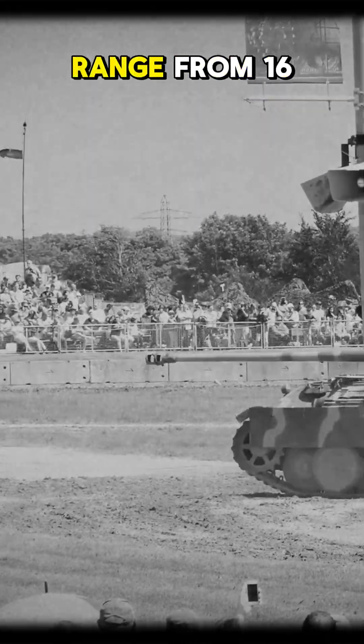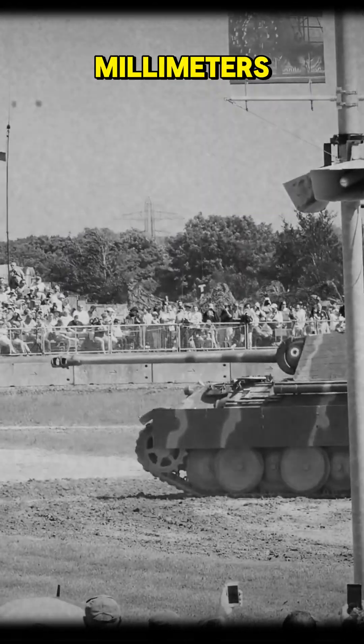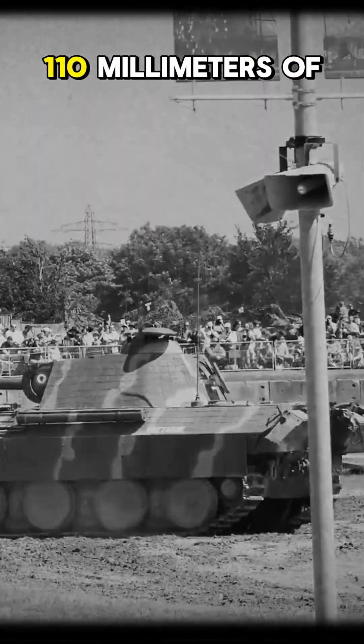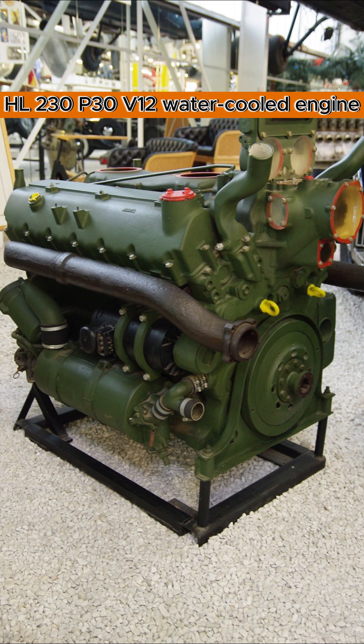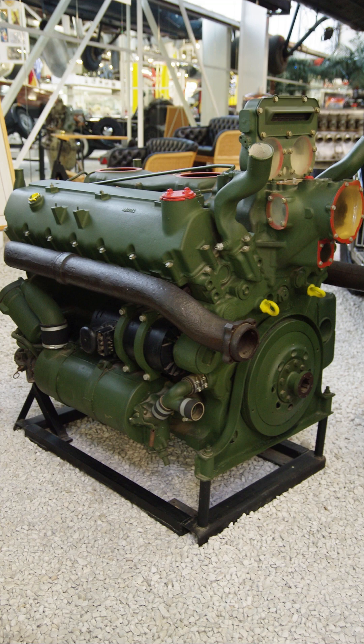The tank's armor ranged from 16 millimeters to 80 millimeters, with the turret front boasting up to 110 millimeters of protection.